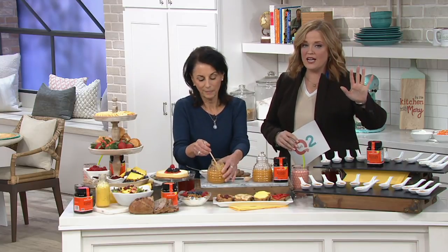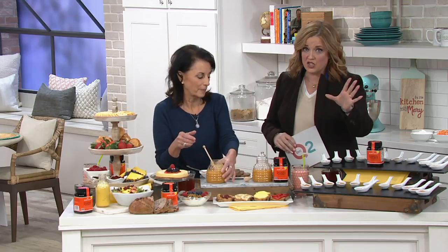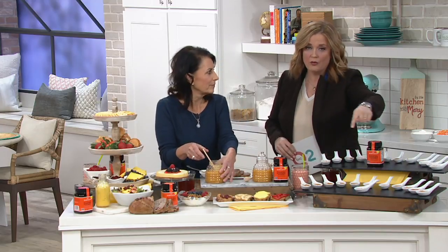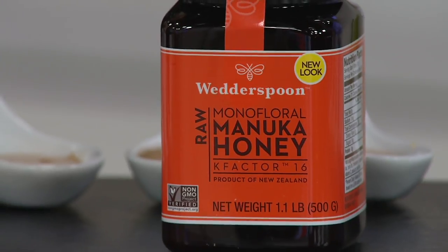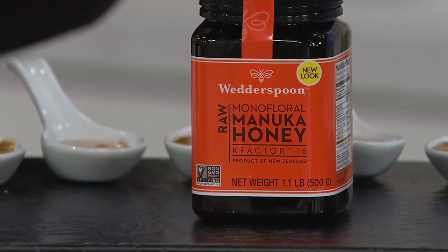If you know what manuka honey is, you know that you're in for something very, very special. If you don't know what manuka honey is, you can stick around here, but because I know we have a very short presentation, I want you to Google and find out for yourself. Everything on this table represents the servings that you're getting, so each little spoon here is well over a tablespoon, and we have it for you at that incredible featured price and the first day presented on EasyPay.